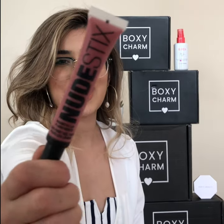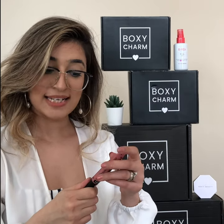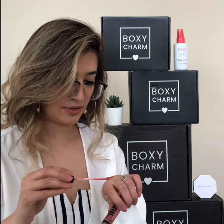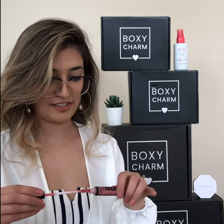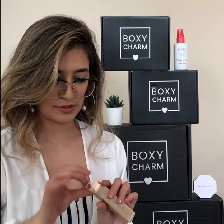Number four is the Nude Stick — it's a magnetic lip blush paint. Let's see the shade — oh, it's very nice. I think it's going to look very nice on my lips; I love this type of shade. This is how it looks. It's Waikiki Rose.